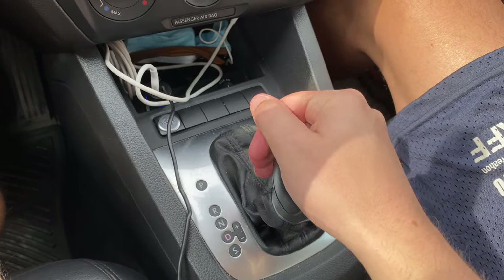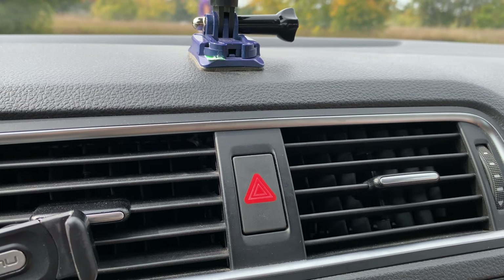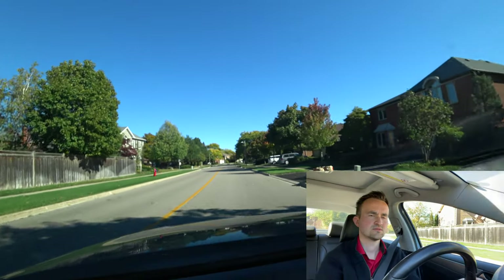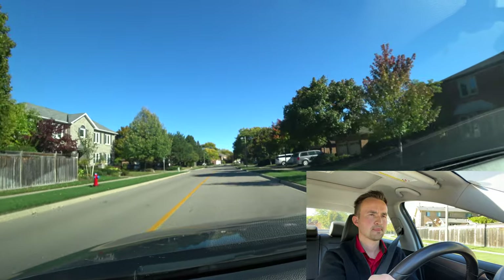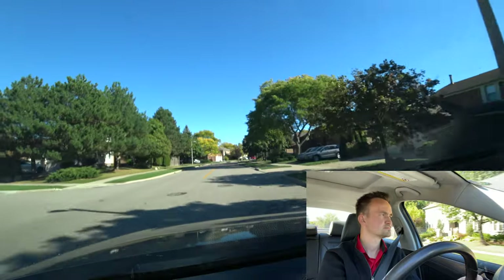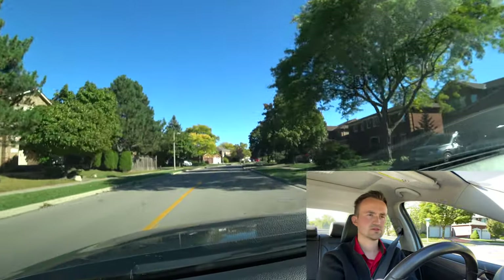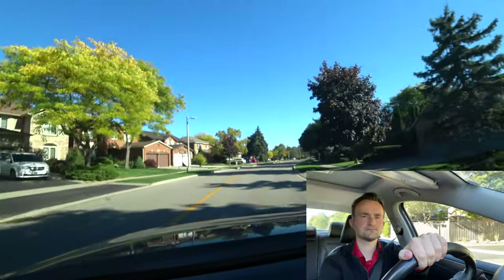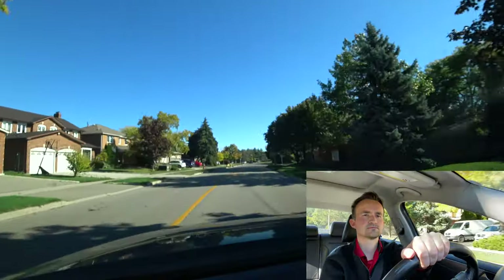To get back out: apply the handbrake, put on D, straighten the wheels, don't forget to turn off your four-way signal, show signal left, then mirror, signal, blind spot, and pull out. Now let's make a parallel park with this car — the black one over there.